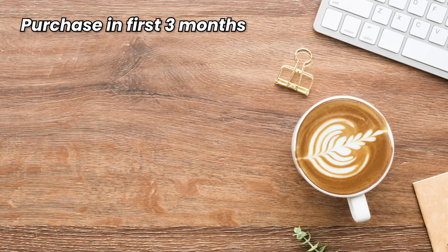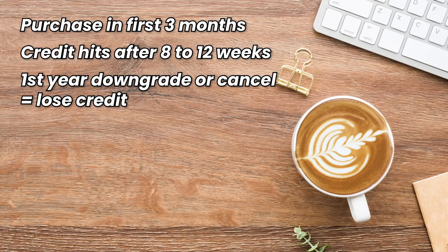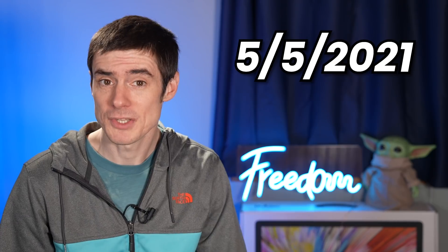Now for the fine print of this offer: you need to make the purchase within the first three months that your account is open. Expect the credit to hit your account eight to twelve weeks after the purchase, although often it's sooner — they're just covering themselves. And if you downgrade or cancel within twelve months you may have the credit taken back. This offer ends May 5th, 2021, so if you want it, apply soon.